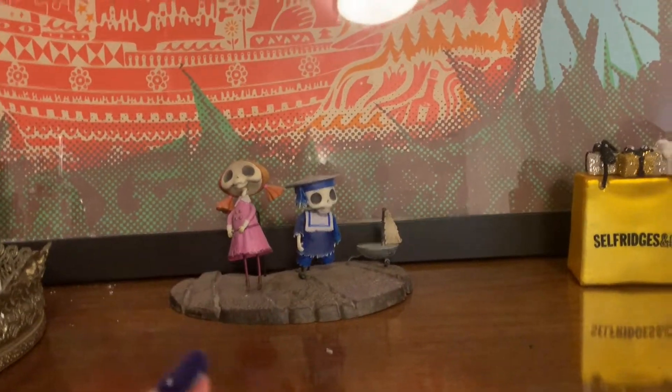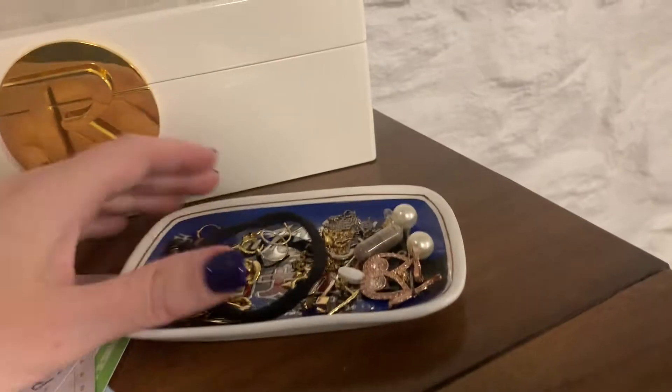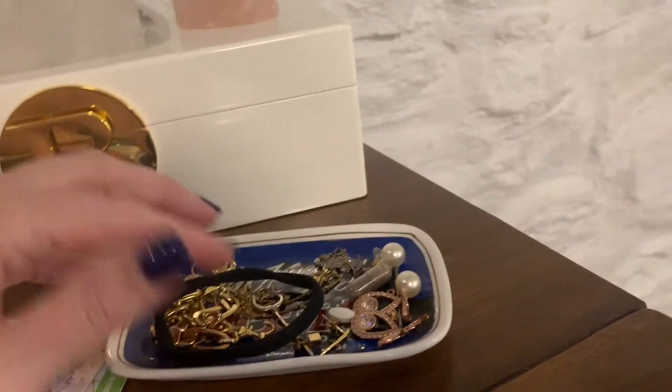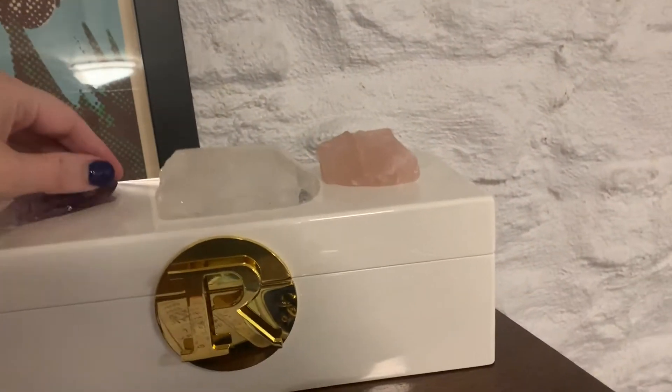These are two little Tim Burton guys, a Selfridges ornament that my friend Nicole bought me. This is a dish from Hong Kong that I use for jewelry — I haven't worn any of it in a long time. I keep lipsticks in here and here's some crystals that I keep for whatever reason.